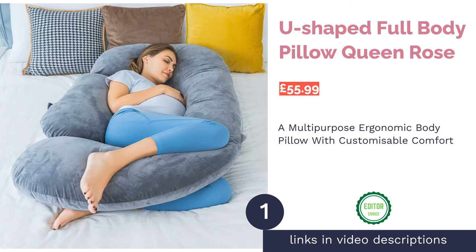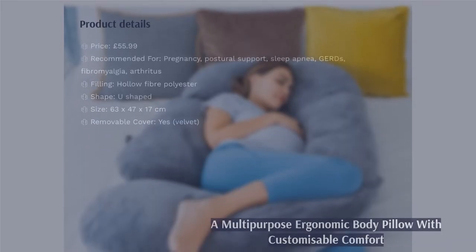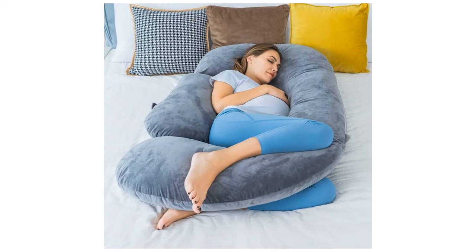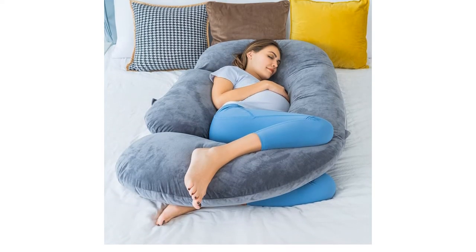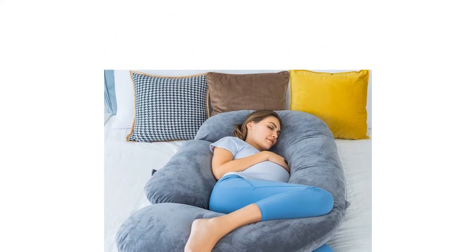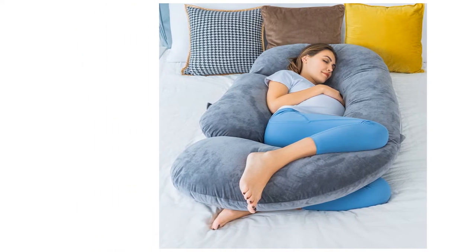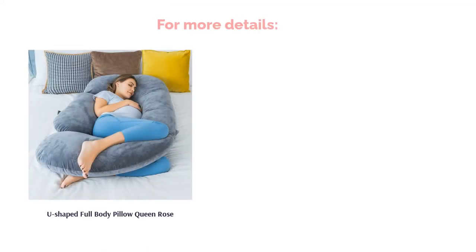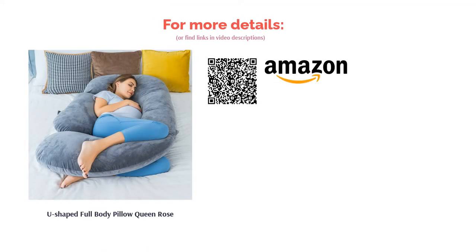The first product on our list is the U-shaped full-body pillow Queen Rose. We can't praise this body pillow enough. Not only does it provide the much-needed full-body support to help relieve symptoms of ailments, but it also has detachable elements for either additional back or stomach support, eliminating the need for multiple pillows. This pillow allows users to add or remove filling to suit their desired level of firmness and comfort, and comes in a lush velvet cover. You can't get much more personalized than this.